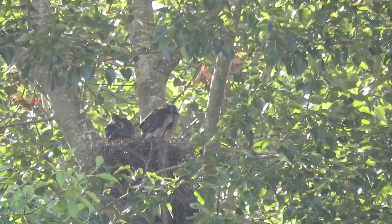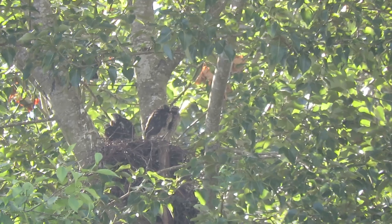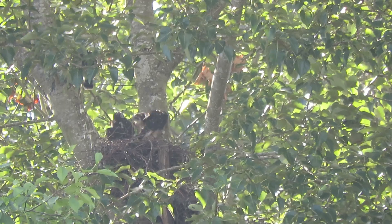You can see that breeze just starting to move the leaves. He's showing himself a little bit, he turned around. But that breeze energizes them.